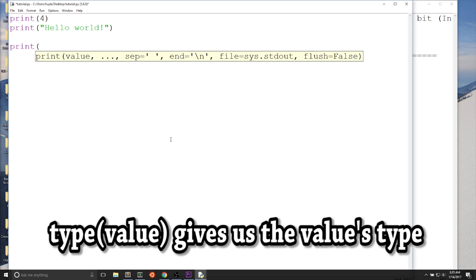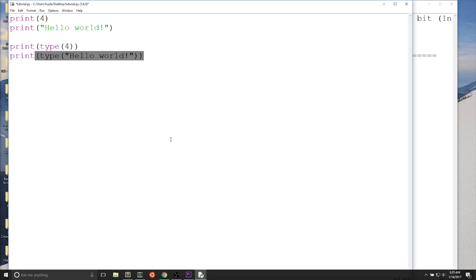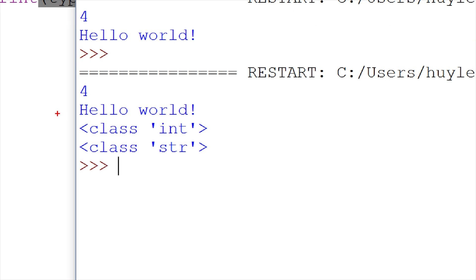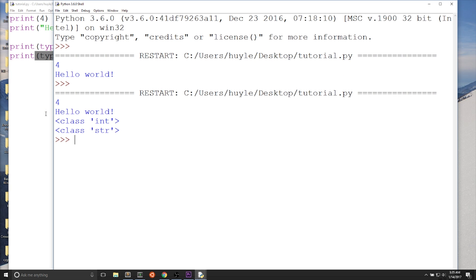The type function, with a value in between the parentheses, gives us the type of that value. You can put functions within functions — I'm going to combine print and type, putting the type function inside the print function, so I can display the type of these two values. We see that 4 is an int, which is short for integer, and 'hello world' is str, short for string, because it's a set of words in a pair of quotation marks.